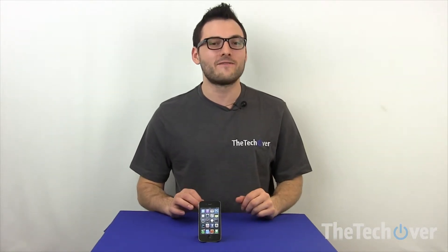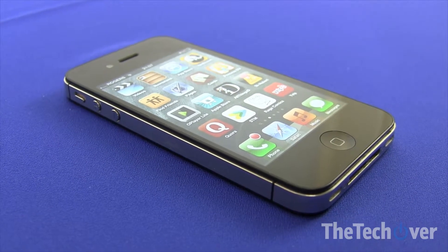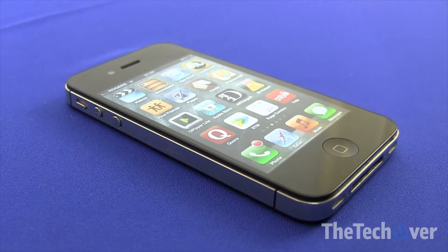S stands for the iPhone steal-your-money edition, because this is really pretty much the same thing as the iPhone 4. There's a few improvements — it has a better camera, it has Siri, which is really just a serious waste of your battery, and it has slightly better insides. But overall, the design is not going to fool you; it is really pretty much the same phone as the iPhone 4.